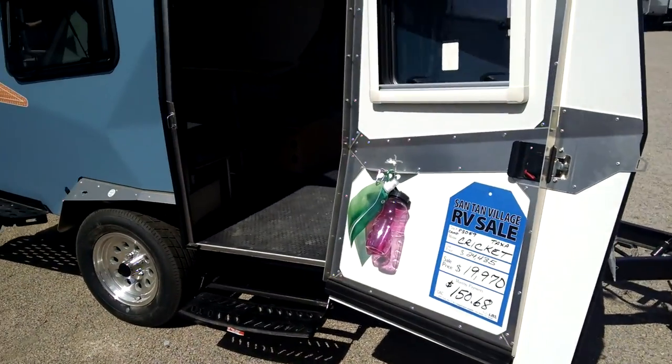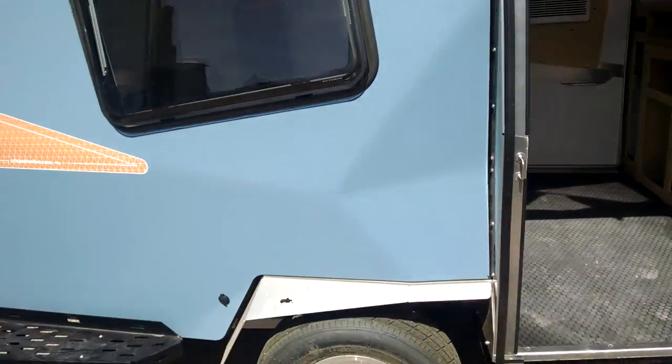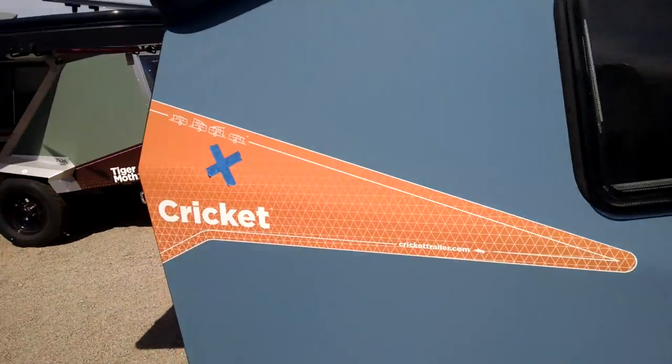Cricket. It is $19,000, just call it $20,000. How do you like the name? Cricket.